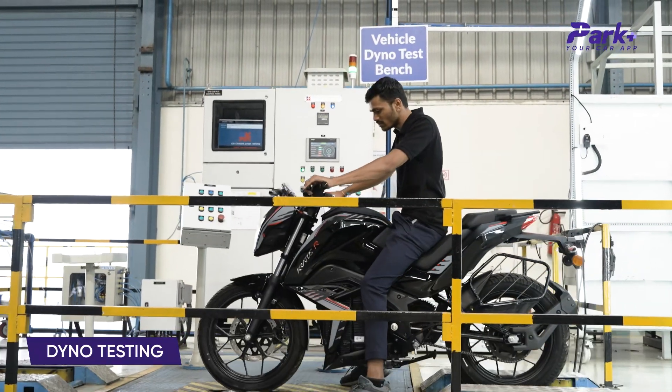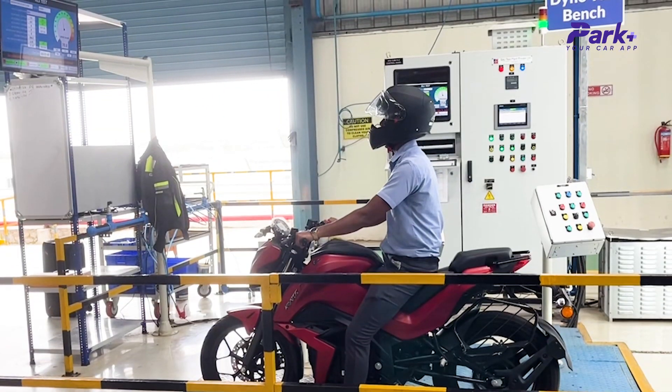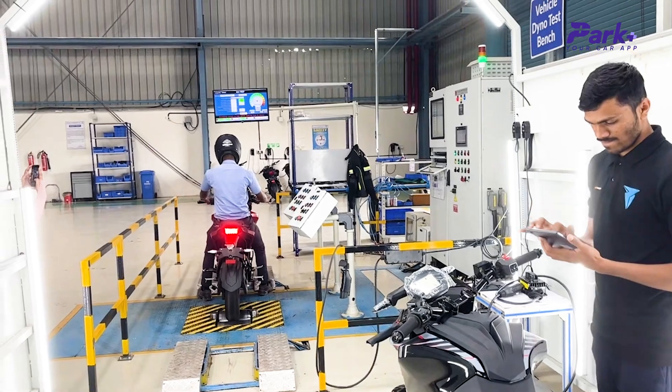After the rollout, there is a dyno facility where the bike is pushed to its limits. This determines how much the bike can endure, and the data is collected to test if the bike is suitable for all terrains.